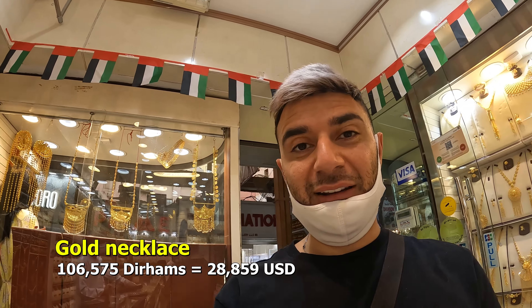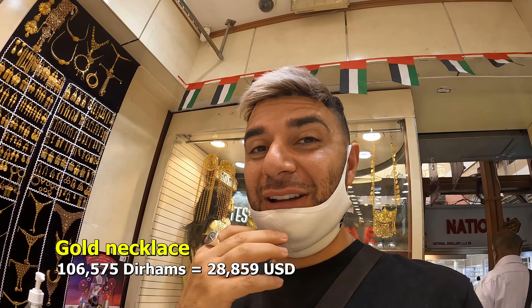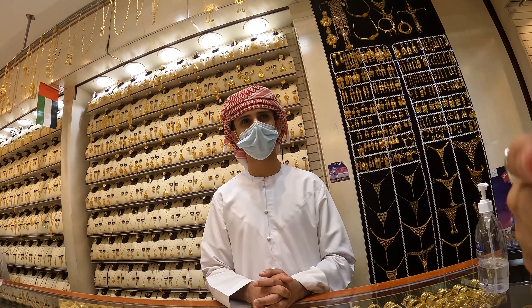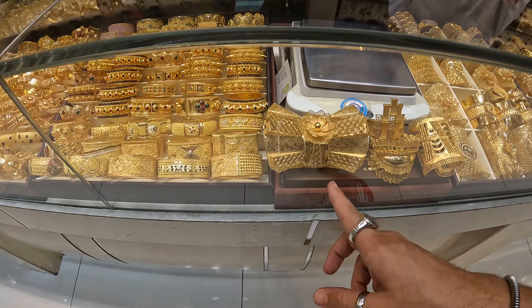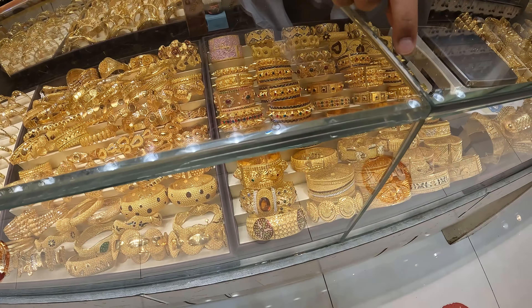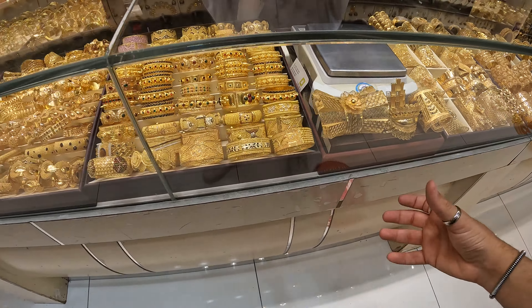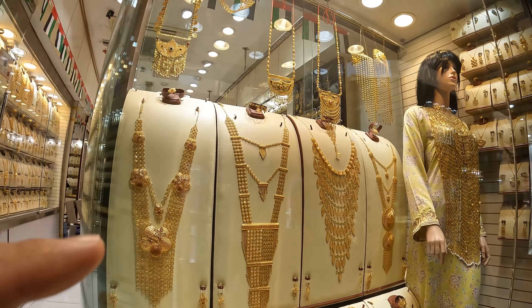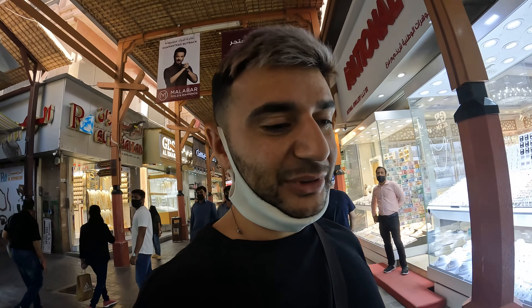So those necklace pieces — mainly for weddings, worn by Bahraini women — you're looking at 100,000 dirhams, which is no joke. He says many people are coming now for weddings after COVID. They've got different designs here: this one is Turkish, this one is Italian, and these are more like the Indian designs — you can just tell by looking at them. These are about thirty thousand dollars each, so there's almost half a million dollars just on display in this window.